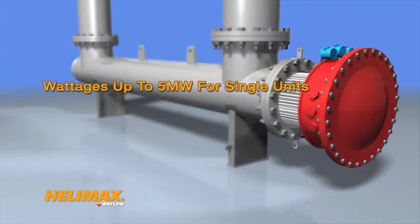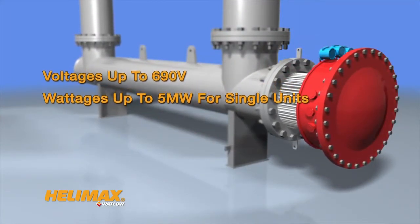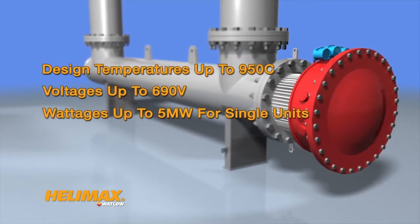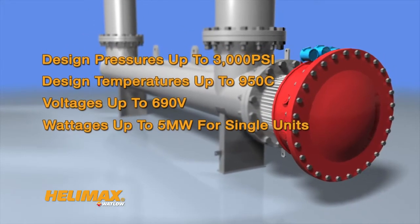Helamax features wattages up to five megawatts for single units, voltages up to 690 volts, design temperatures up to 950 Celsius, and design pressures up to 3000 psi.